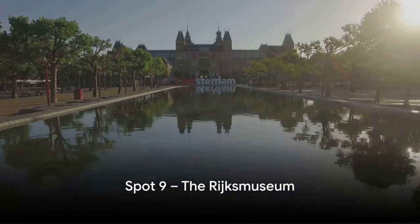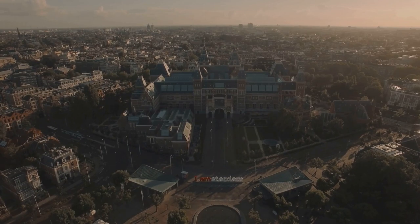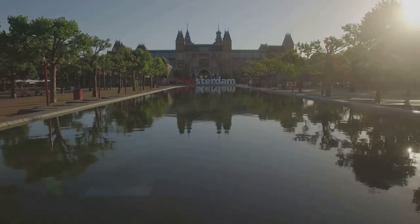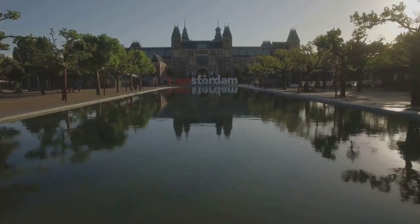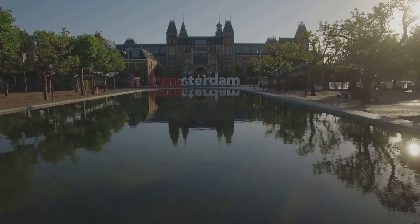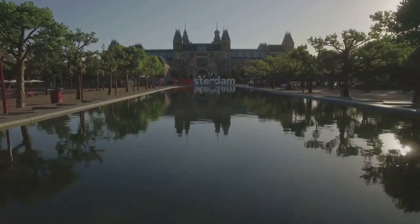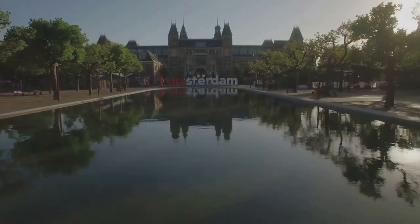Moving on to number 9, we find ourselves in the magnificent Rijksmuseum. This Dutch national museum, located in the heart of Amsterdam, is a true treasure trove of art and history. As you step inside its grand halls, you'll be greeted by an astounding collection of over one million objects, spanning from the Middle Ages right up to the 21st century. Among the most famous pieces showcased here are masterpieces by renowned artists such as Rembrandt, Vermeer, and Van Gogh. The museum's crown jewel, Rembrandt's The Night Watch, is a sight to behold.